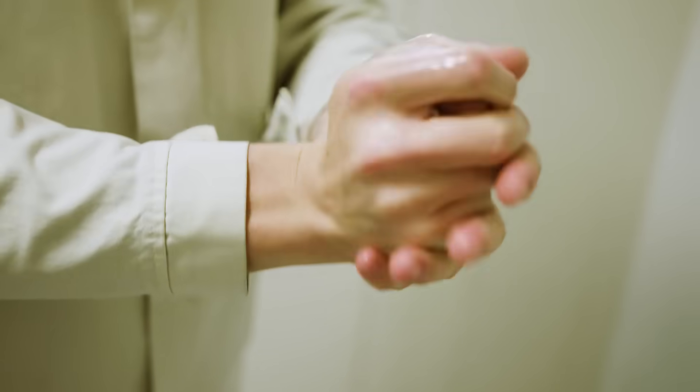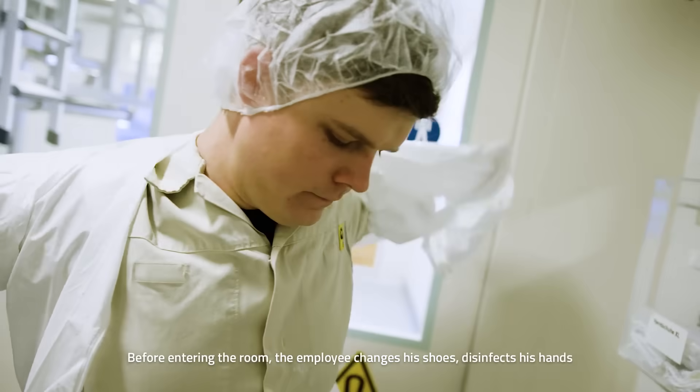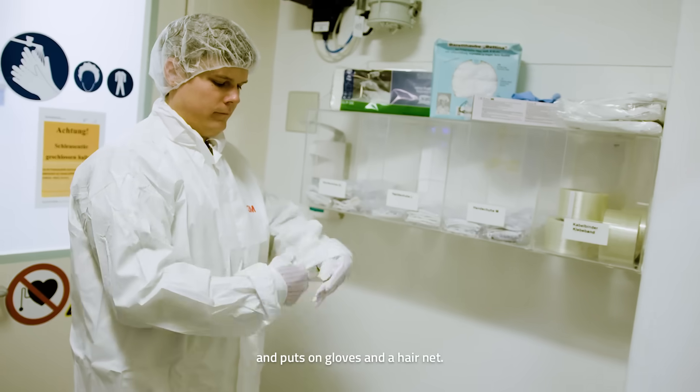This includes the sluice system. Before entering the room, the employee changes his shoes, disinfects his hands, and puts on gloves and a hairnet.